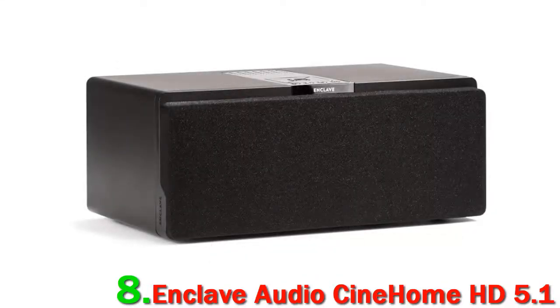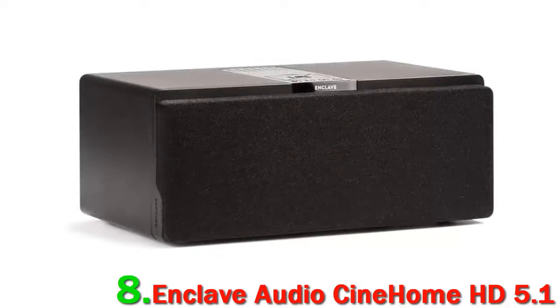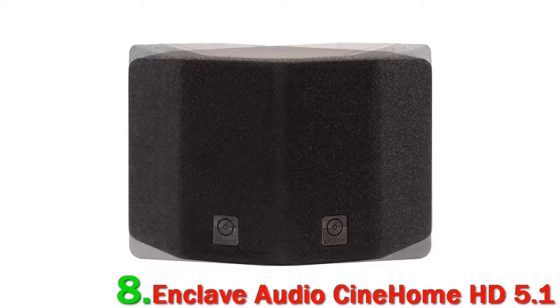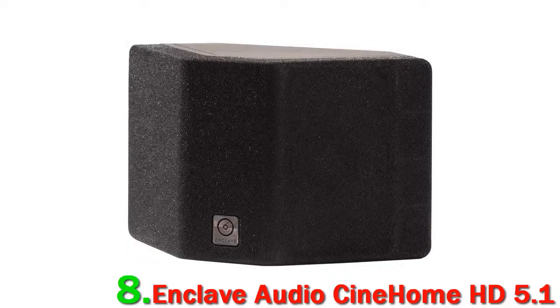That being said, we do think that the Axiom system does a much better job in terms of sound quality, and while we are entirely in favor of more and more wireless systems making it onto the market, this is very much a budget option and second fiddle to the ones above it. It's still very good — it wouldn't be on this list otherwise — but it's not quite as good as it could be. All the same, it's a very decent budget home theater system.